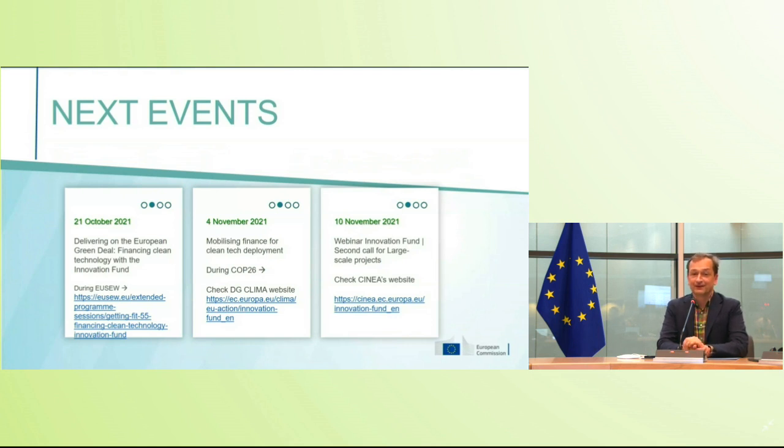On the 4th of November, during the COP26 climate conference, we will sign our first grant agreements — I think with three projects from the call for small scale projects. You can see how quickly we want to follow up with grant preparation to really get the money out there. Then on 10th of November we want to dive into the new context for the second call for large scale projects. We will only do quite a limited amount of changes, keeping the context pretty stable.